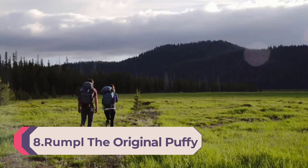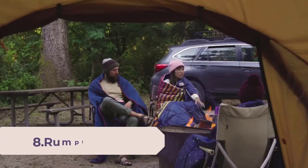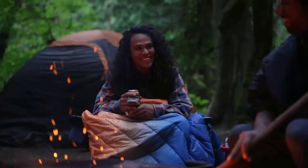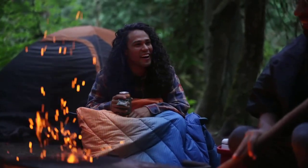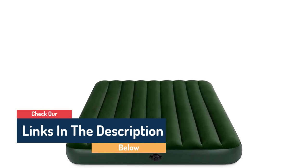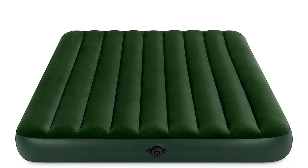Number 8: Rumpl The Original Puffy Printed Outdoor Camping Blanket for traveling, picnics, beach trips, and concerts — 52 x 75 inches, Ocean Fade, one person. The Original Puffy Outdoor Blanket is a packable, portable, warm blanket that you can take just about anywhere. With a ripstop shell and insulation made from 100% recycled materials, it's a cozy experience that's better for the planet too. This blanket is machine washable — throw it in your washing machine on cold and hang dry, or put in your dryer on tumble, no heat.